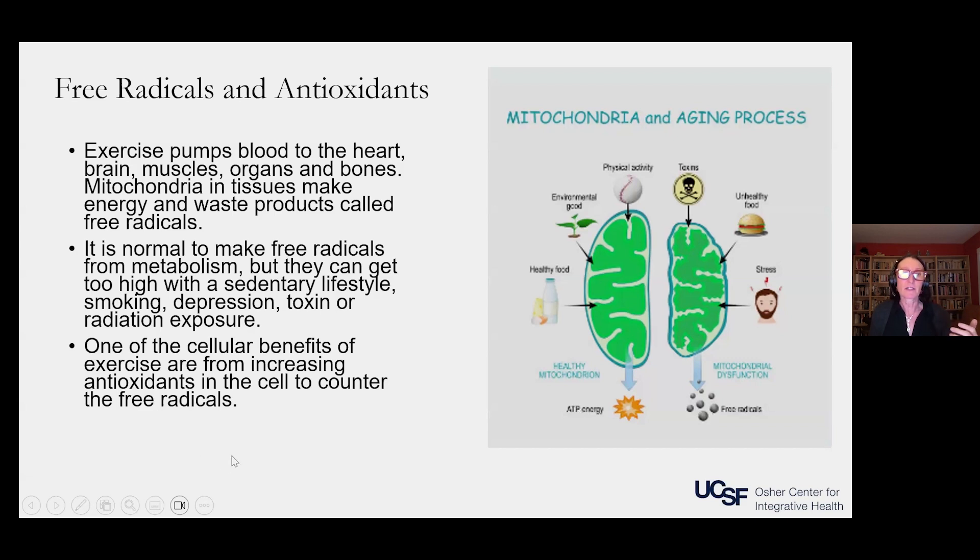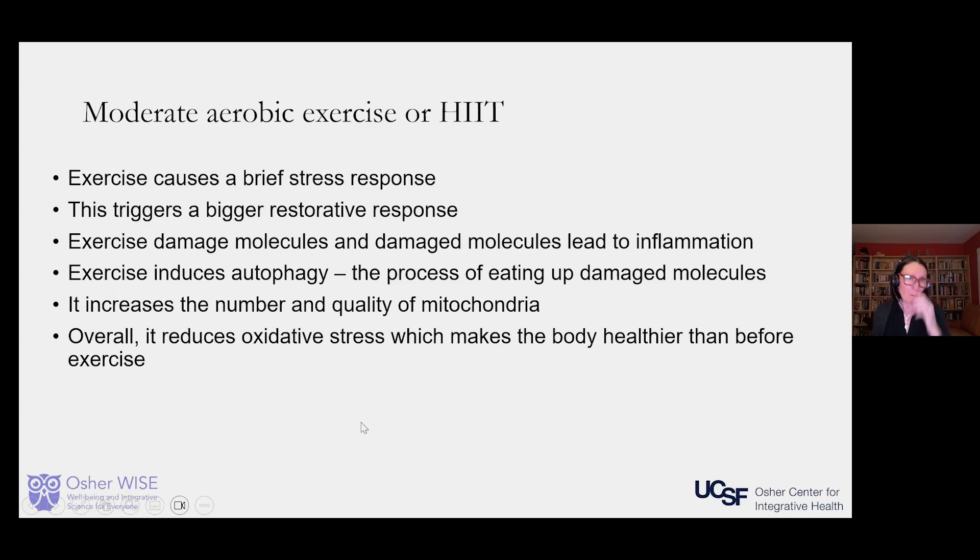One of the cellular benefits of exercise is increasing antioxidants in the cell to counter free radicals. Moderate aerobic exercise or HIIT — high intensity interval training — causes a brief stress response that triggers a bigger restorative response. Though exercise damages some molecules and leads to short-term inflammation, it induces autophagy, where the body eats up damaged molecules, increases the number and quality of mitochondria, and overall reduces oxidative stress, leaving the body healthier than before exercise.